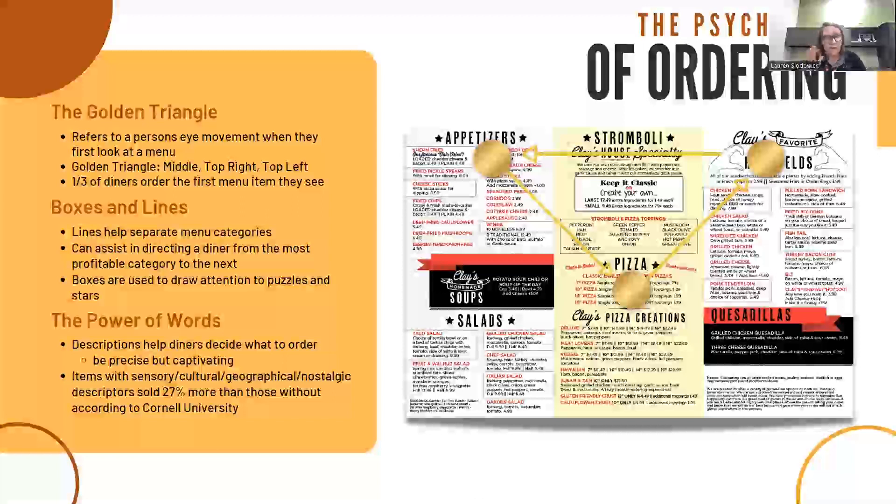There's always a hot debate around descriptions. Should you just list the ingredients? Do you call out local businesses? Do you tell a story? Descriptors help diners decide what they want to order, but keep in mind they make their decision in 109 seconds. If your menu is bogged down by lengthy descriptions, people may get frustrated and just pick something safe and familiar instead of something profitable. So use all of the senses when you're describing your menu items.